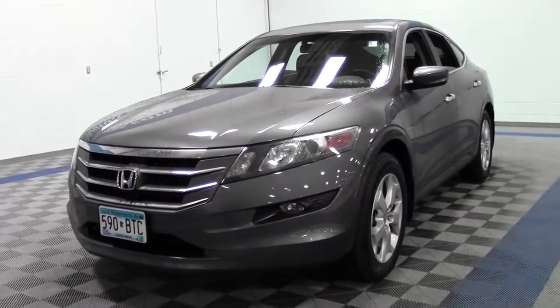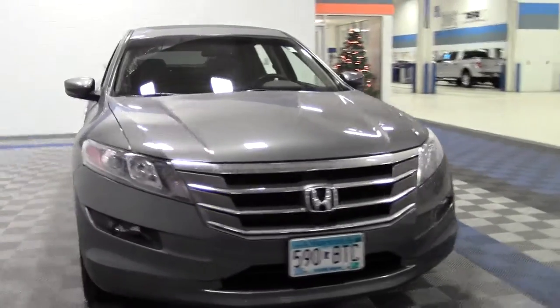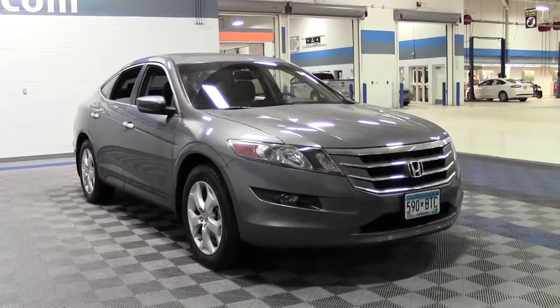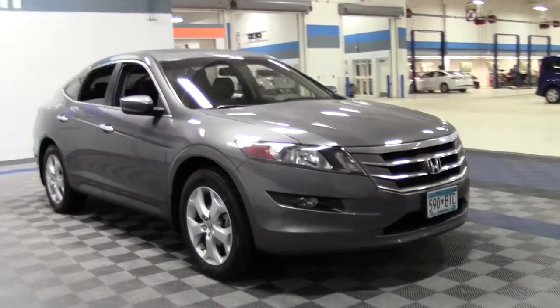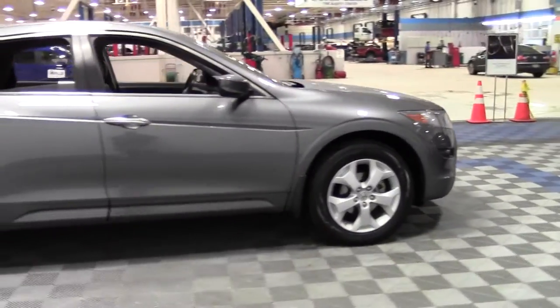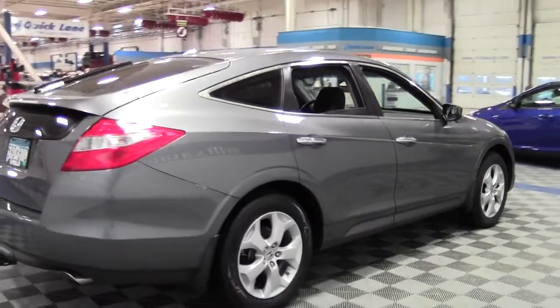The 2010 Honda Accord Crosstour EX-L. This vehicle has 90,000 miles and is powered by a 3.5-liter V6 rated at 27 mpg highway, 5-speed automatic, front-wheel drive. It's got a moon roof, premium sound system, heated front seats, multi-zone AC, and traction stability control.